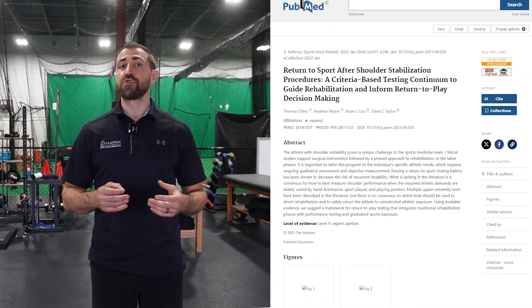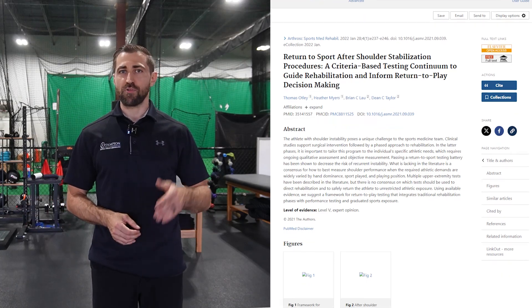A study by Otley et al. in 2022 looked at criteria-based return to sport testing, and folks who passed all the criteria were less likely to get injured in the future or have another episode of shoulder instability. The recurrence rate for those who passed was 5%, whereas those who didn't pass had a recurrence rate of 22% — almost five times greater likelihood of recurrence after a shoulder stabilization procedure.